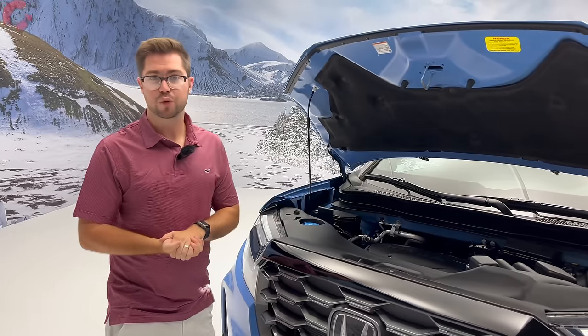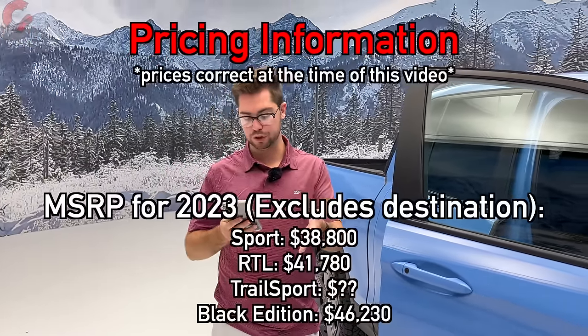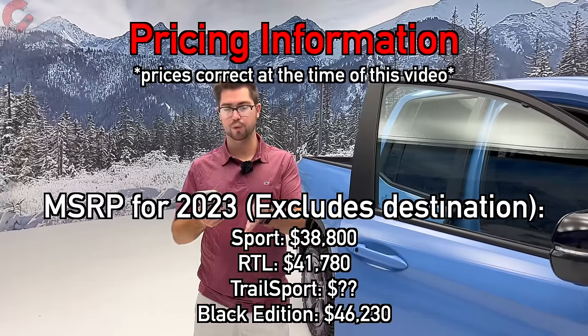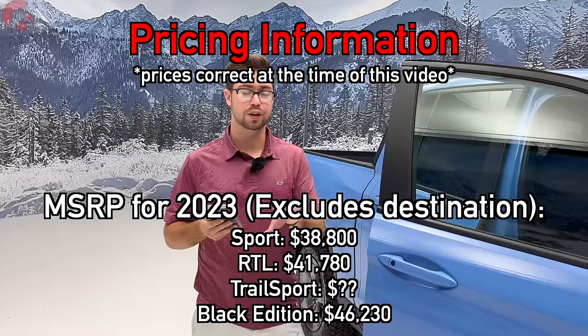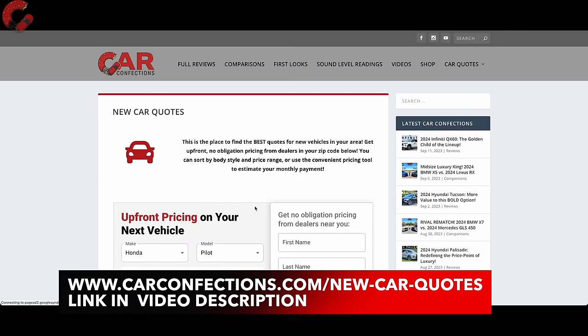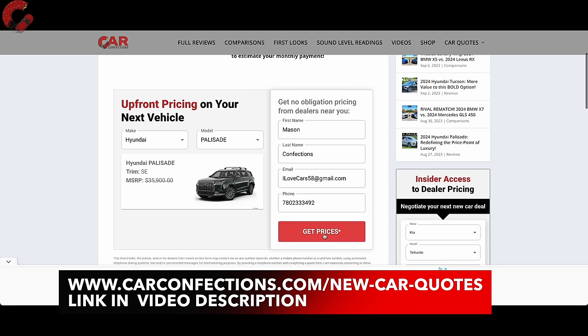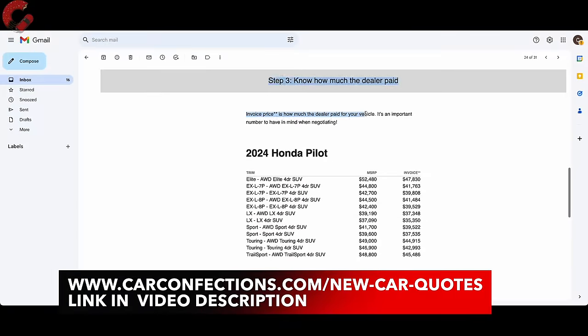There's no official pricing information yet from Honda for 2024, but for reference, the 2023 lineup started with the Sport at $38,800, the RTL at $41,780, and the Black Edition topping out at $46,230. The Trail Sport's exact placement in the lineup isn't confirmed yet, but a massive price increase is not expected. For those looking to buy a Honda Ridgeline, carconfections.com/newcarquotes can connect you with local dealers to get the best price.